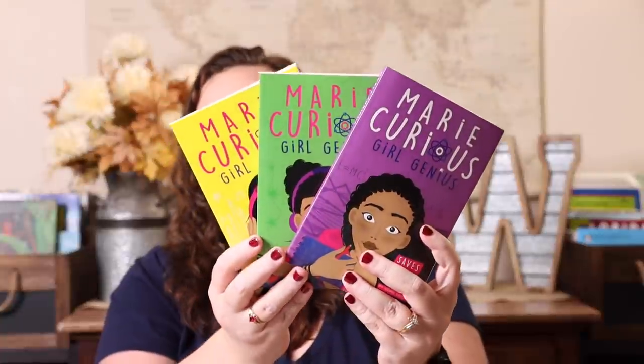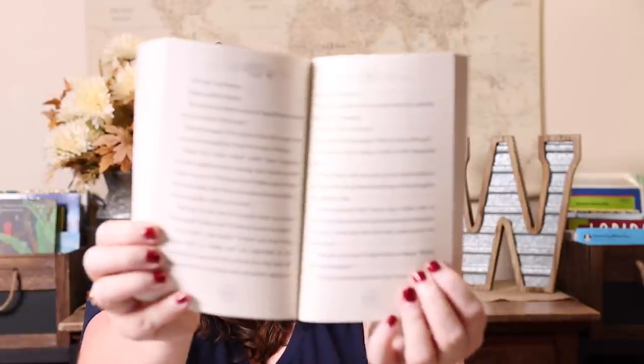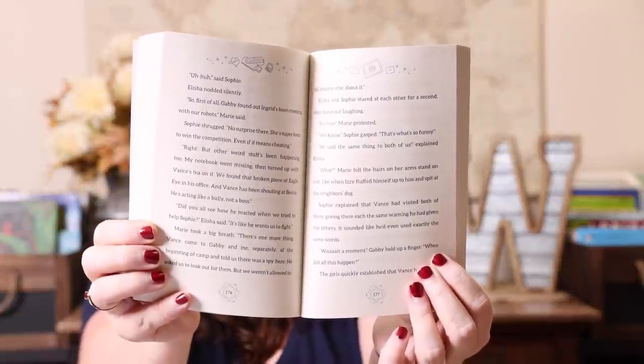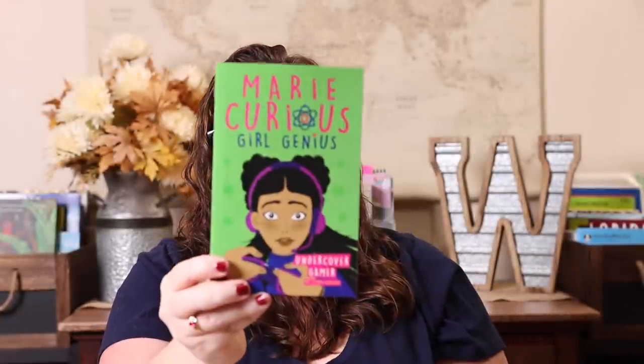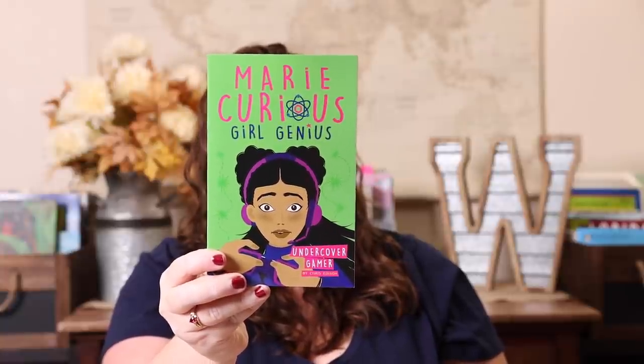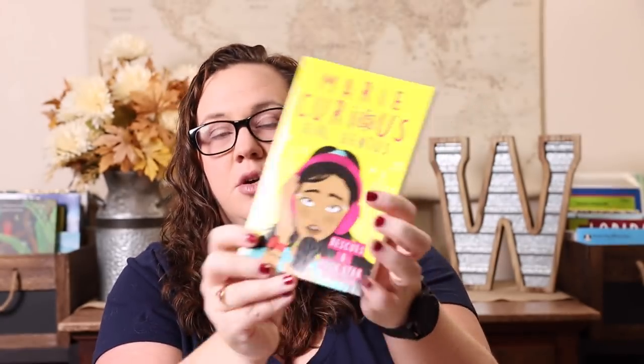I knew I had to get these books for Emily too — it's the Marie Curious Girl Genius series. So far there are three in the series, approximately 250 pages each. The first one is Marie Curious Girl Genius Saves the World, the second is Marie Curious Girl Genius Undercover Gamer, and the third is Marie Curious Girl Genius Rescues a Rock Star.